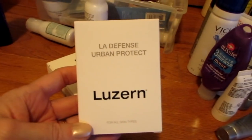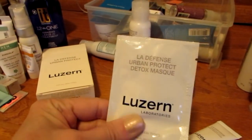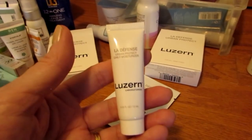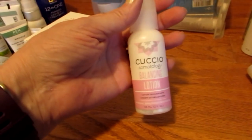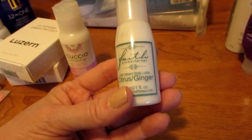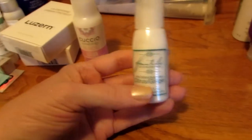I have two of these Luzern LA Defense Urban Protect sets. Each box has a LA Urban Protect Detox Mask and an Urban Defense Daily Moisturizer. The last things in that bag were two body creams: one is Cuccio Balancing Lotion — it's a company that makes yoga-type stuff — and this is Faith Aromatherapy Citrus Ginger Cream. I don't know how the citrus and ginger are going to feel on me.